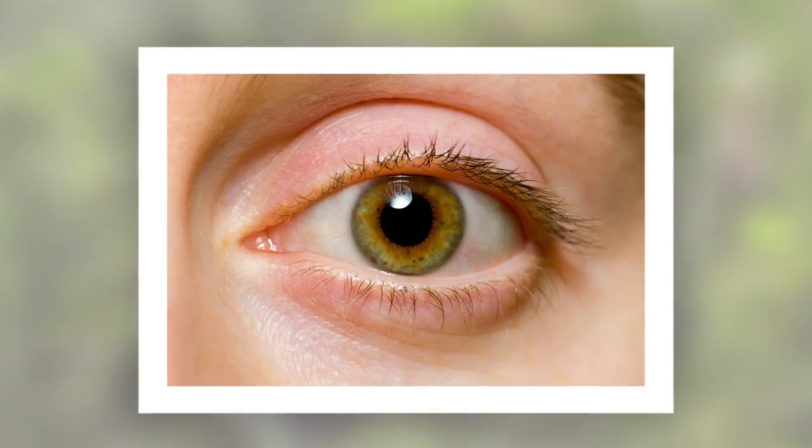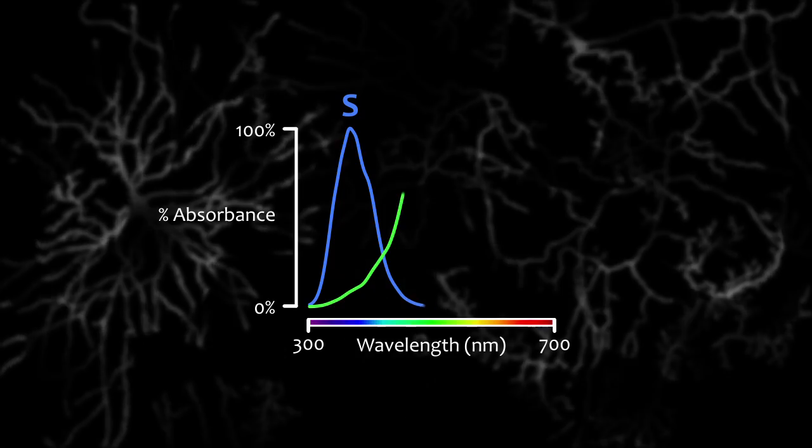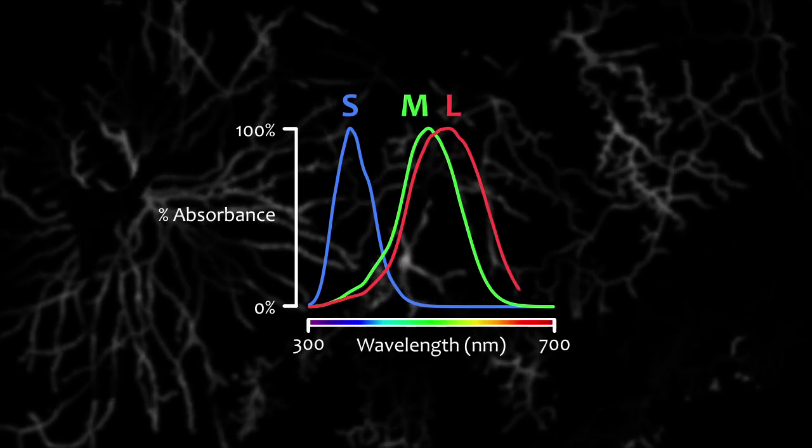Most humans have three types of cone cells in their retina, each containing a different pigment that's activated by incoming light. These pigments differ in their sensitivity: one sensitive to short wavelengths, one to medium wavelengths, and one to long wavelengths.